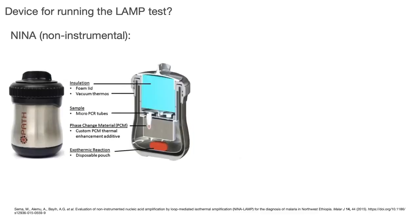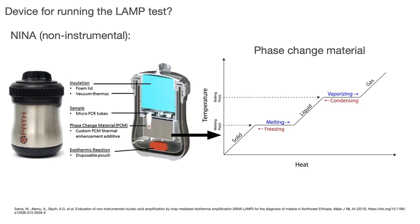There is another approach called NINA — Non-Instrumental Nucleic Acid Amplification. These use a phase change material (PCM). A phase change material means that as you increase the temperature from solid it becomes liquid, but it has a lag at a certain melting point. This lag is what we are looking for — it means you can run a LAMP reaction at a single stable temperature just using this material.